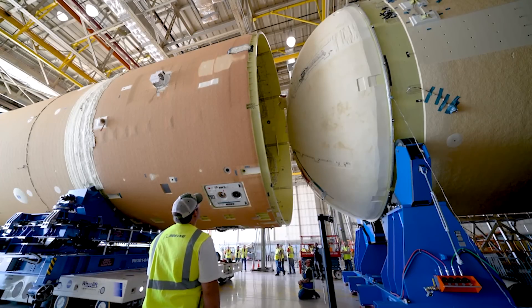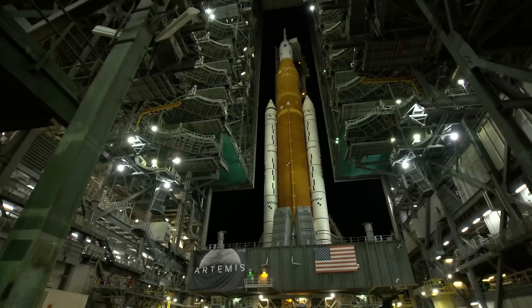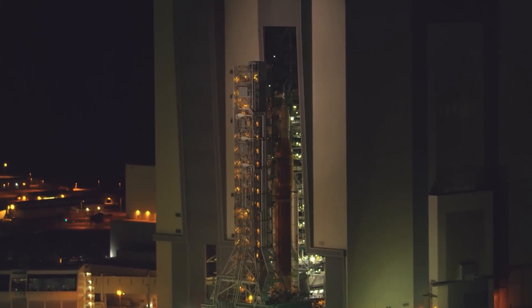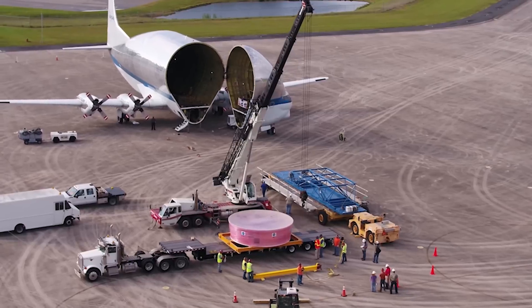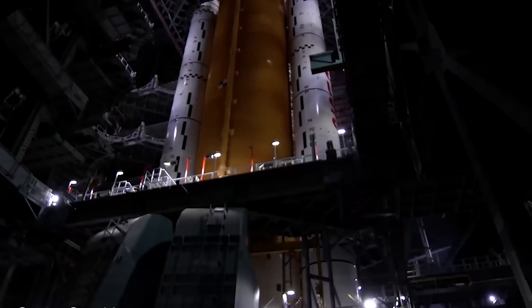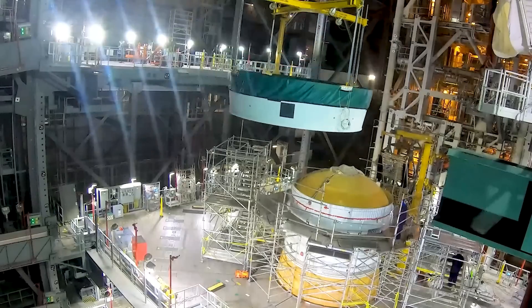The Space Launch System is really a national rocket — a national asset. We have worked with contractors as well as with our NASA experts, our science and engineering department, and our safety and mission assurance team. To get the Space Launch System designed, developed, and produced, it has taken thousands of companies across the country. It comes together by train, by plane, by barges — all culminating at Kennedy Space Center for the launch of the first Artemis mission. Everybody has worked together to ensure that we have a safe and reliable rocket.